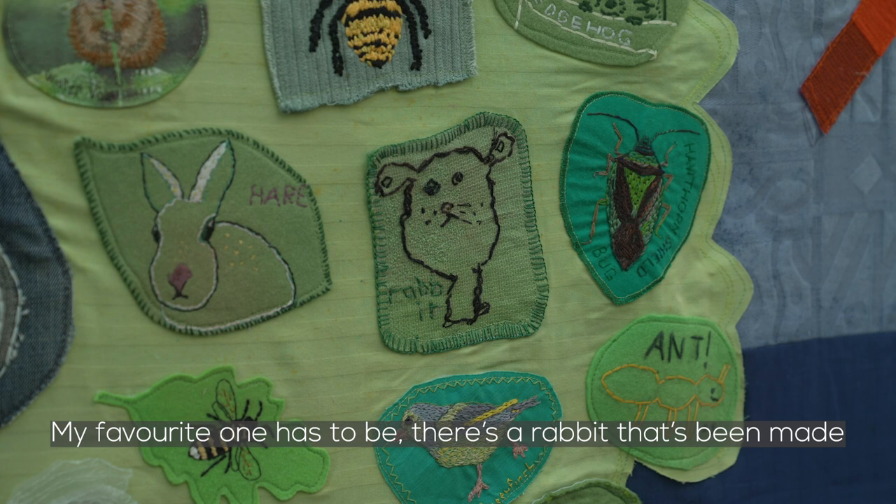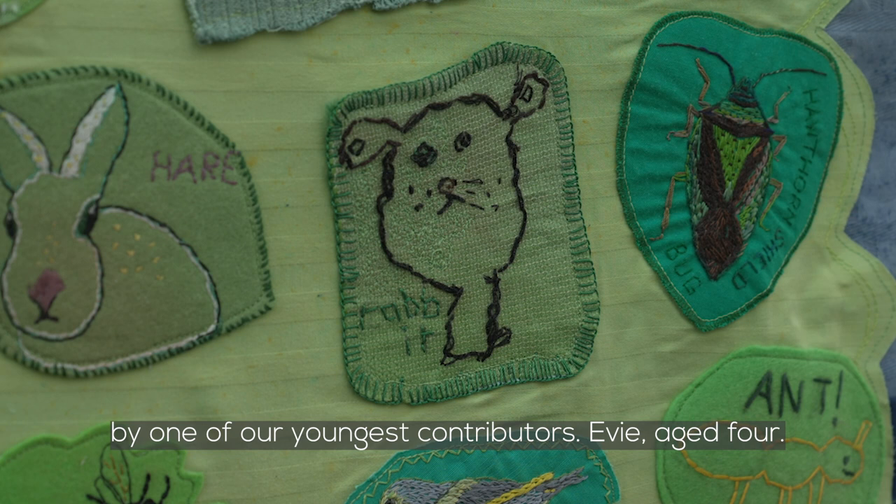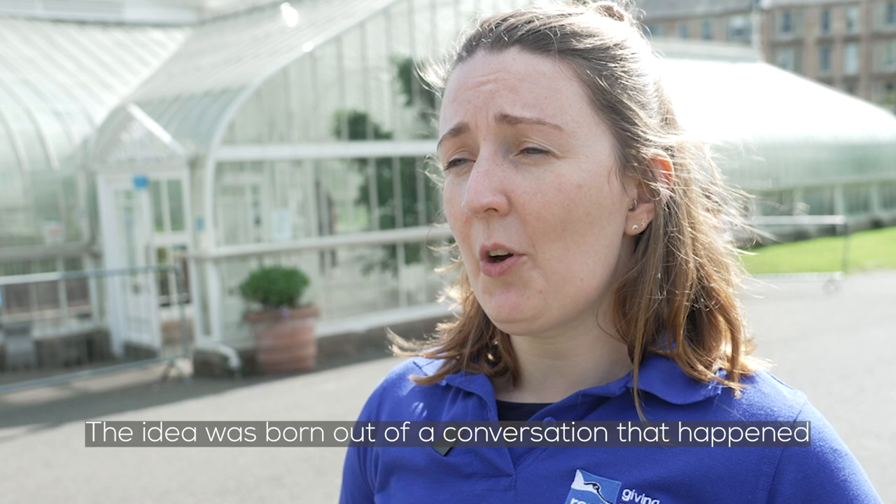My favourite one has to be — there's a rabbit that's been made by one of our youngest contributors, Evie, aged four.